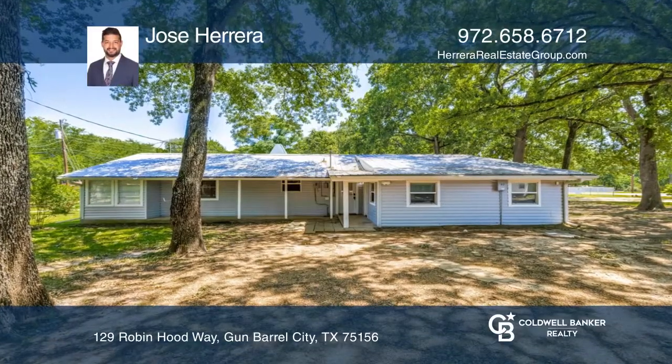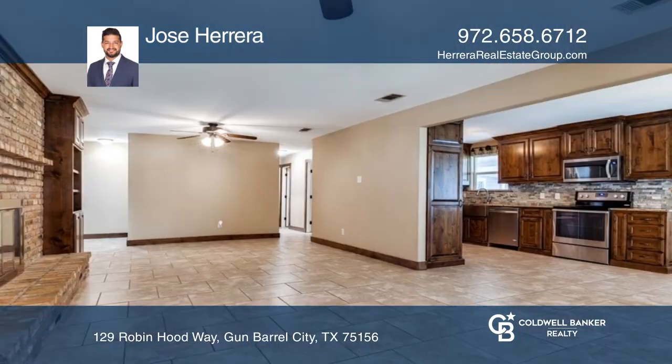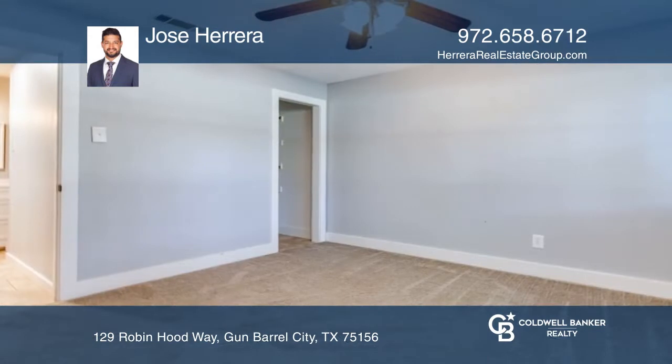This three-bedroom home offers two spacious living areas with a lovely brick fireplace. The kitchen features stainless steel appliances, a refrigerator, and a large stainless steel sink.